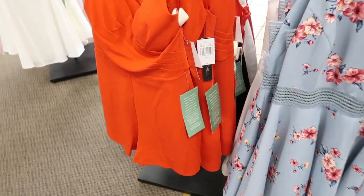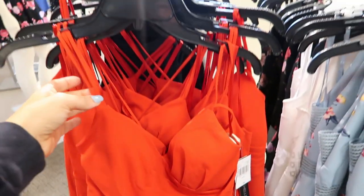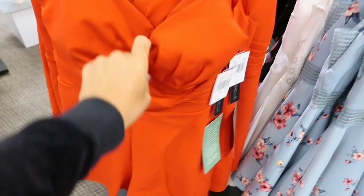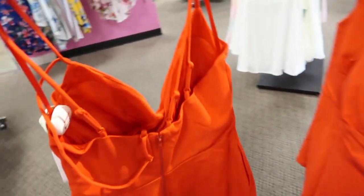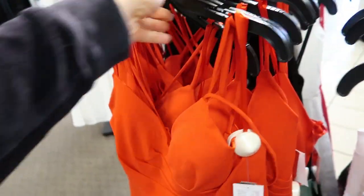I'm also seeing a new little romper from My Michelle, normally $69. It has multi thinner straps, padded cups with a wrap style, and it does have pockets. The back has a zipper with adjustable straps.